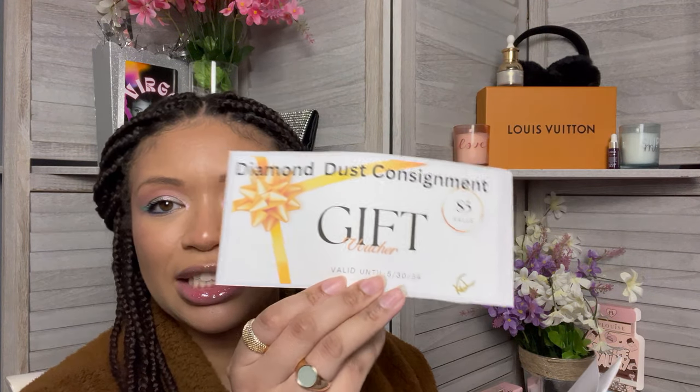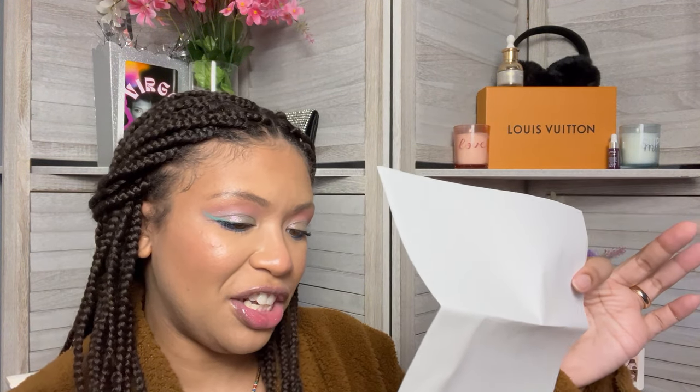First and foremost, I received a Diamond Dust consignment gift certificate worth $5, valid until May 30th, so I gotta get shopping. There's also a thank you note that lets you know the different companies and the website, and asks for feedback, which I will definitely be giving. Isn't this so pretty? This is a girl's girl box — if you're girly and you like nice things, this box is gonna be for you. Once this box goes live, I will post all the information so you guys can get in on the action.